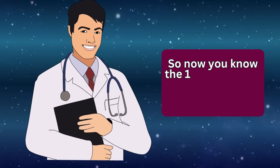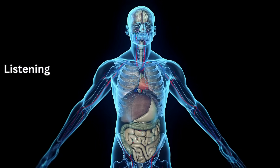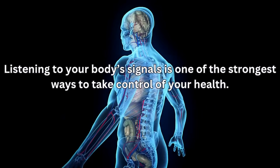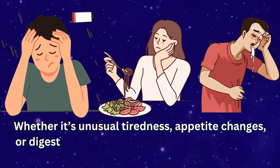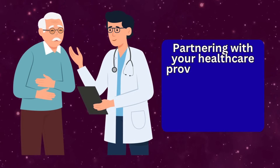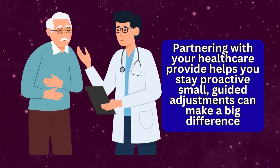So now you know the 10 side effects your doctor might not have had time to cover. Listening to your body's signals is one of the strongest ways to take control of your health. Whether it's unusual tiredness, appetite changes, or digestive discomfort, these clues shouldn't be ignored. Partnering with your healthcare provider helps you stay proactive — small, guided adjustments can make a big difference.